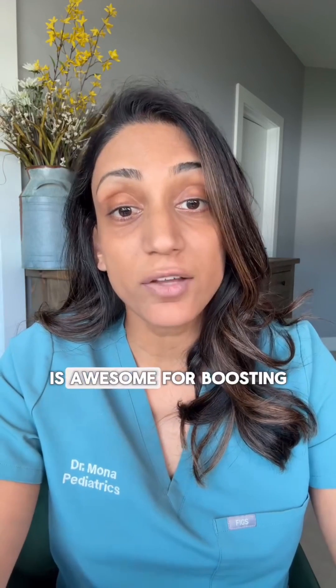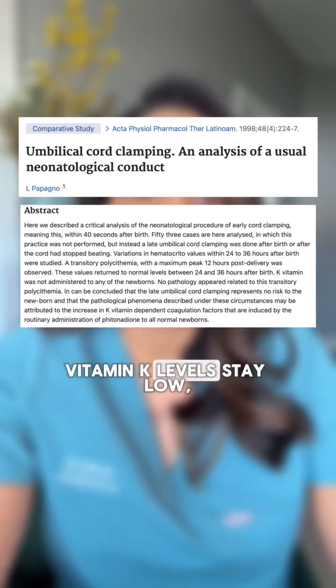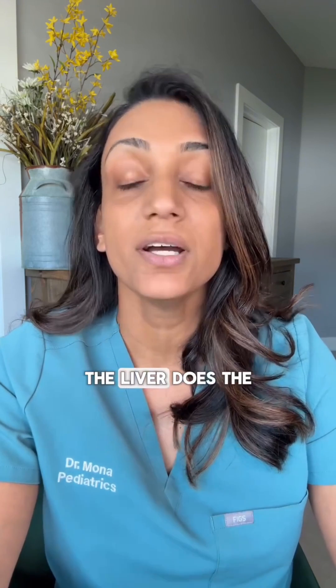Delayed cord clamping is awesome for boosting blood and iron stores, but it doesn't magically pump extra vitamin K into the baby's body. Vitamin K levels stay low, clamped or not. Also, kidneys play only a minor role in vitamin K excretion — the liver does the heavy lifting.